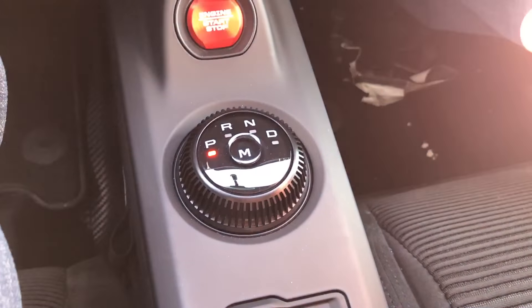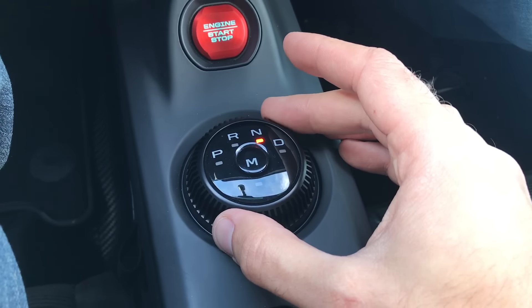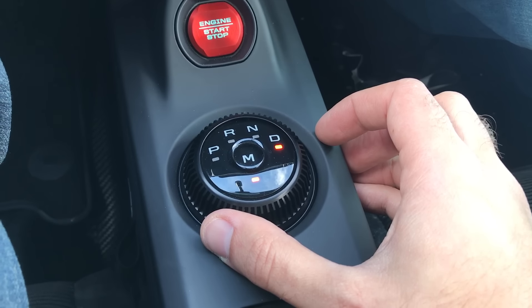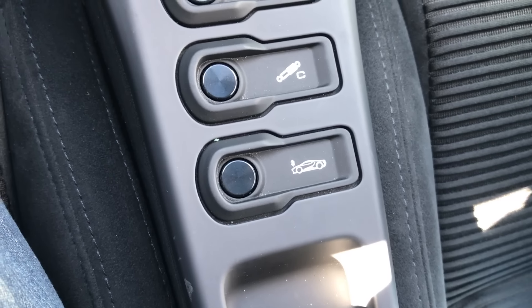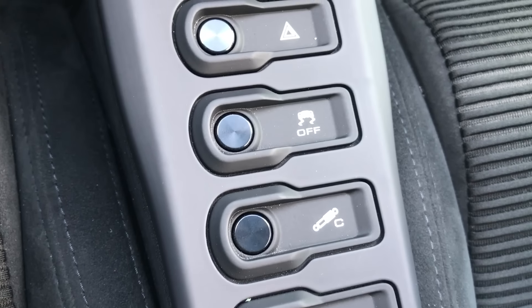There's barely room for a bunch of switches in the middle, so there are only a few items there. One is the trick transmission lever, which is a circle: Park, Reverse, Neutral, Drive, and push the middle for manual mode. There's also the cool engine start/stop button. Between the seats there are just four switches: the axle lifter, suspension comfort mode, traction control off, and the hazard lights.